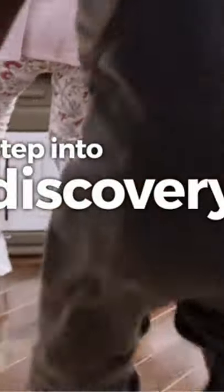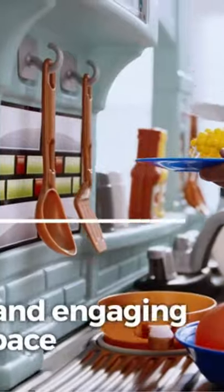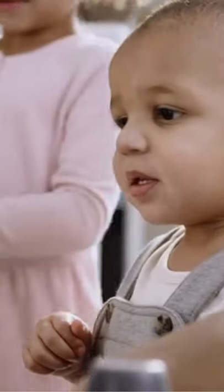Step into discovery with the Best Chef's Kitchen. This open and engaging play space is packed with playtime potential.